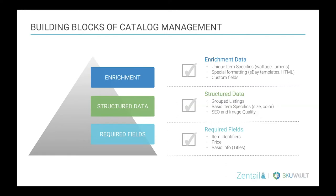At the top of the pyramid, when you've really reached the peak, is when you're including enriched data on your listings. This is where you're starting to use really unique item specifics applicable specifically to the category you're selling in, using special formatting like HTML in your descriptions or an eBay template, as well as any custom fields that apply either on the channel or on your own web store.